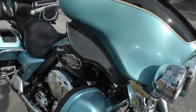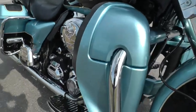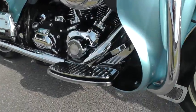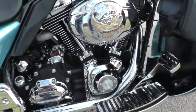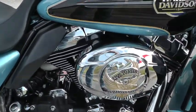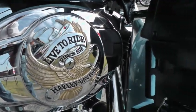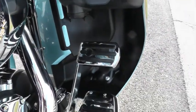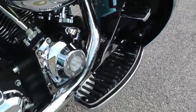The Ultra Classic comes with the lower leg fairings here, which is really nice in the winter and in the rain. The '08 has got a 96 inch motor and a six speed transmission, got a little bit of Live to Ride trim there. It's got upgraded pedals and floorboards, rider and passenger.